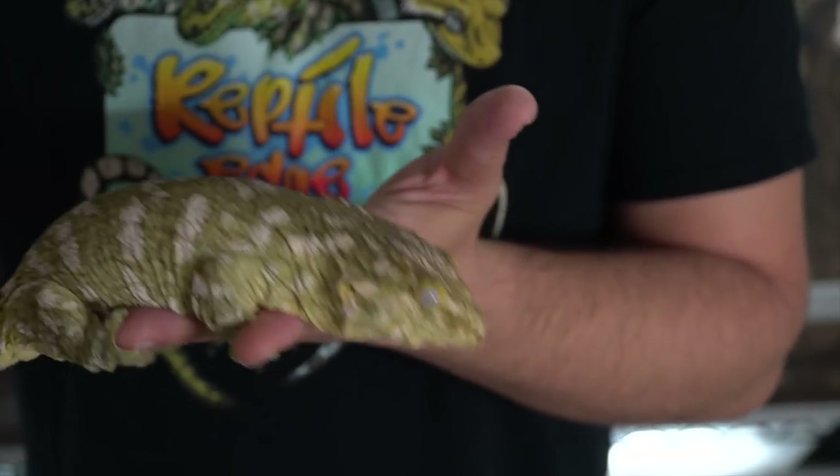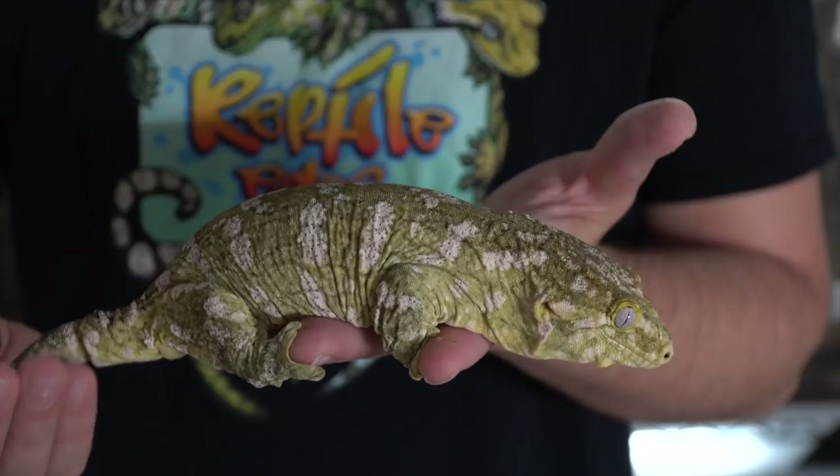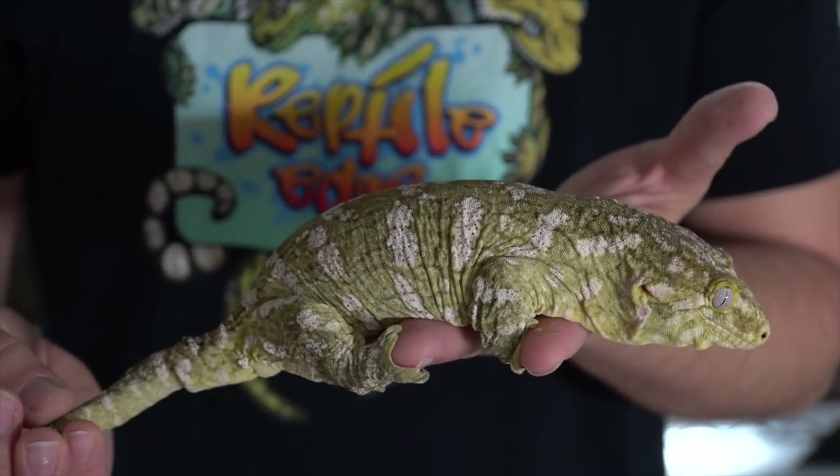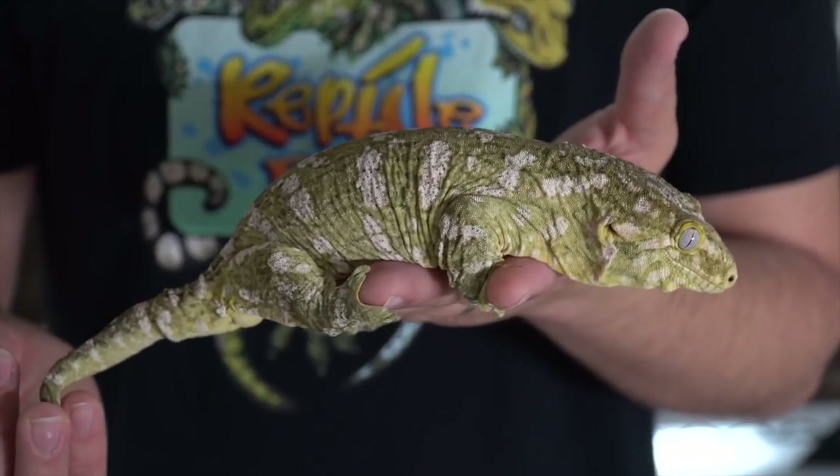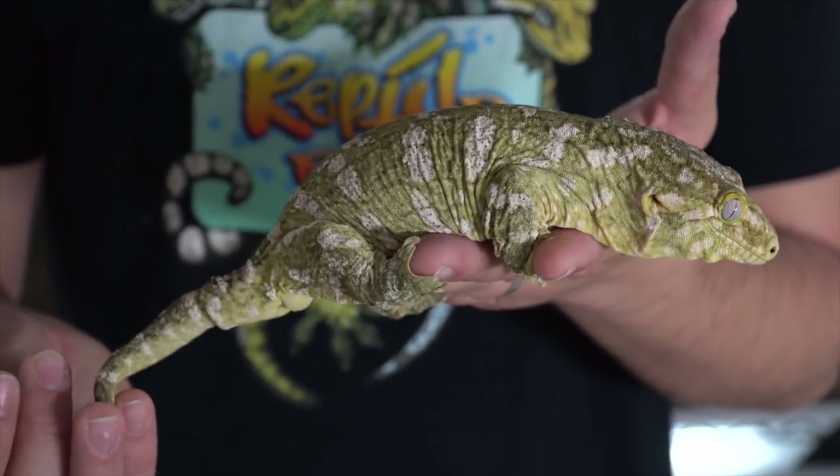I have a lone female right now in this cage behind me. She is actually an unknown locale, but she is very high pattern, so I'm looking for a male for her — so if you know anybody, let me know. This is one of my unknown locale females, actually on loan from Dumango Geckos. She's full size and ready to breed, I'm just looking for a mate for her right now.